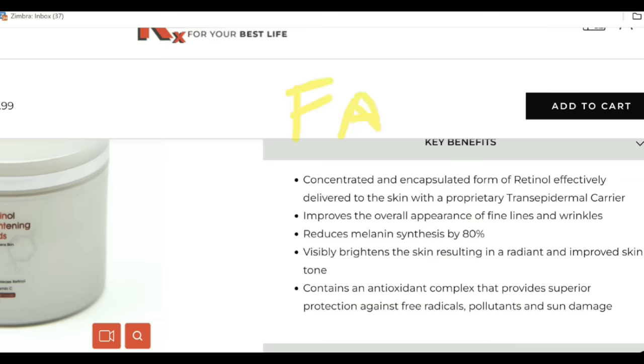We talked about fat pad loss and having too strong of a product. Certainly, a peel pad is a strong product. But here's what you're looking for: an encapsulated form of retinol — you want a timed release. That's the key, effectively delivered to the skin with a proprietary transdermal carrier. If you're using something too harsh, you are going to get inflammation and fat pad loss. So look for retinaldehydes in your topical forms. If it's a retinol peel pad, look for something that's timed release. And as a bonus, we have that THD ascorbate in this product.